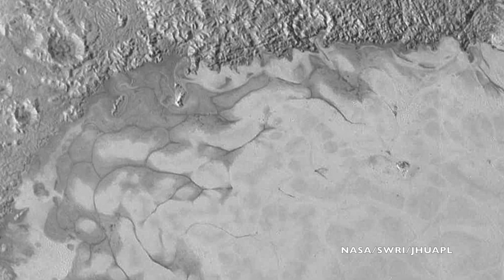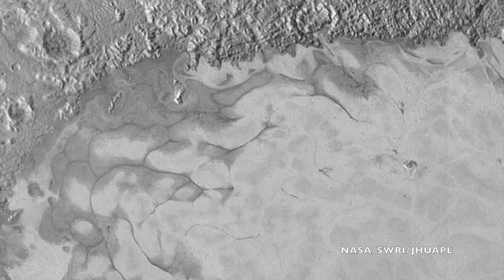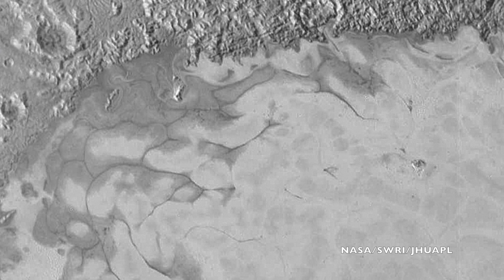In some of the latest LORRI images, we see evidence of ice flows on Pluto. These large, moving, frozen masses could have reshaped Pluto's surface as they moved along. Evidence of this is definitely something the New Horizons team will be looking for.